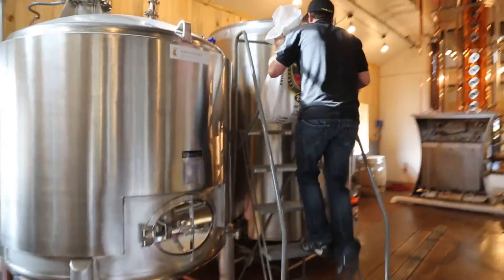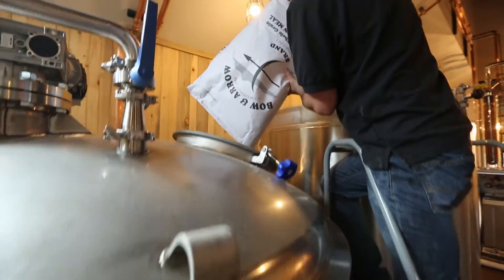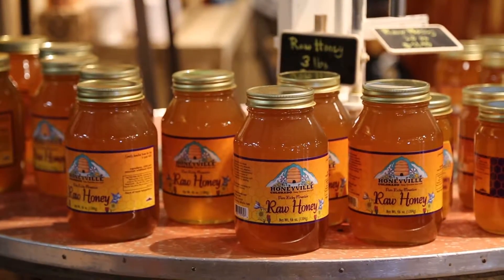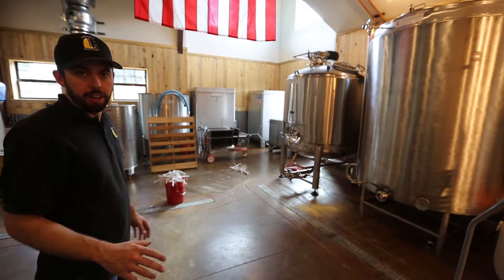First we start off by fermenting sugars, whatever sugar that happens to be. For bourbon it would be from mainly corn. The rum is from molasses and our vodka is actually from honey. We'll have that cooking for several hours — it takes most of a day — and then we'll cool it all down and add our yeast.